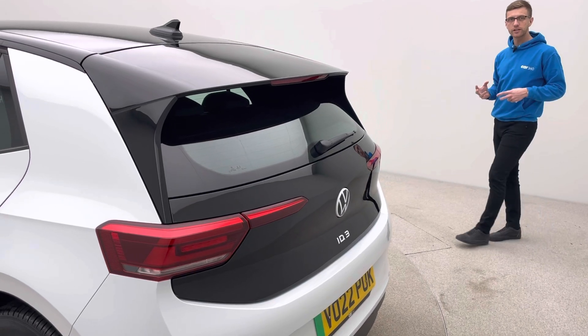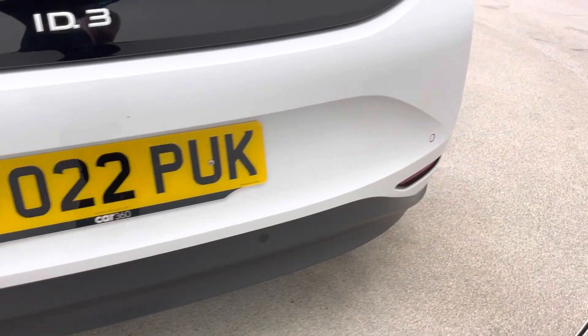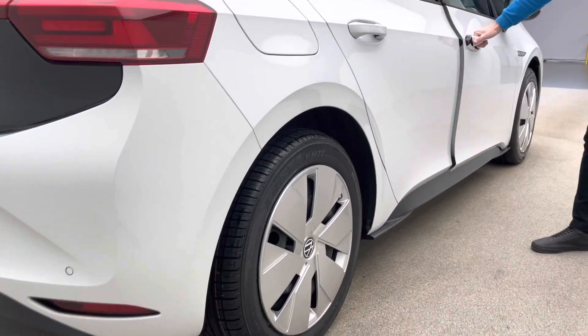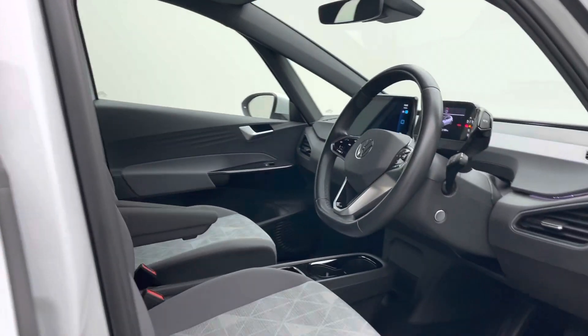In terms of features, we've got parking sensors, navigation, DAB radio, air conditioning, auto, adaptive cruise control, folding mirrors, heated mirrors, electric mirrors, auto headlights, and auto wipers.